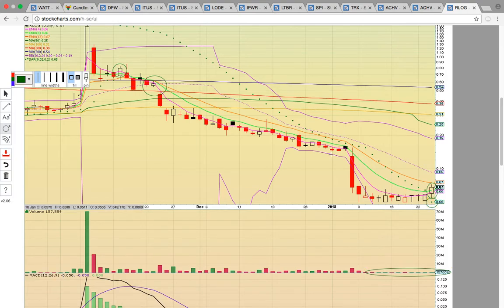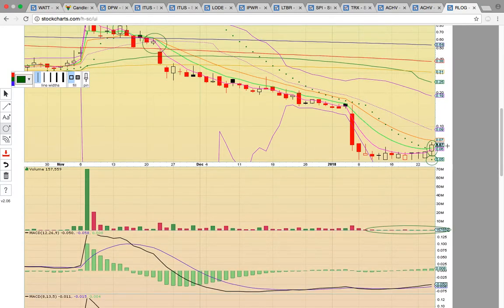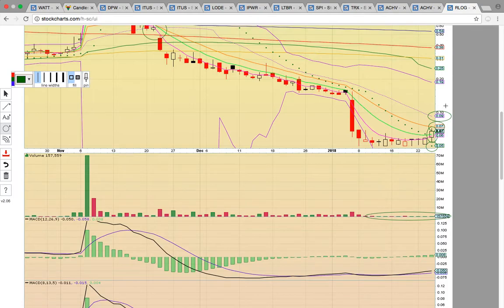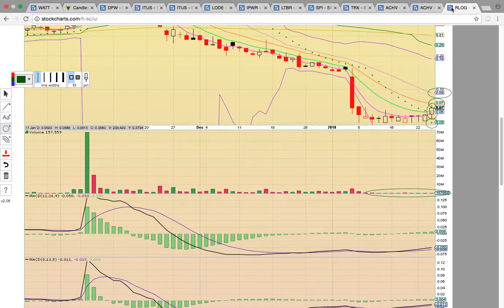There was a PSAR bull flip today — that's the first time the dots have flipped below the candles since way up here. This is signaling the chart is heating up. You can see a break above 7 cents, then look for a run up to the middle Bollinger Band at 9 cents. If RLOG gets above 9 cents, it could get running, so keep an eye on it.